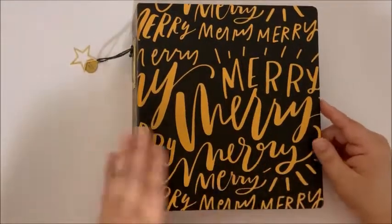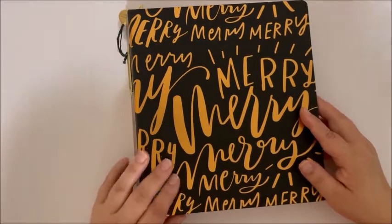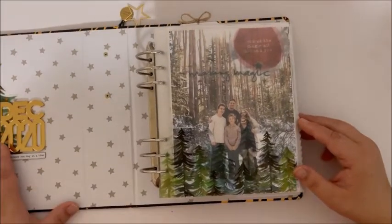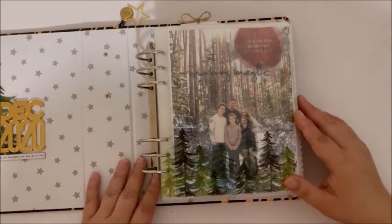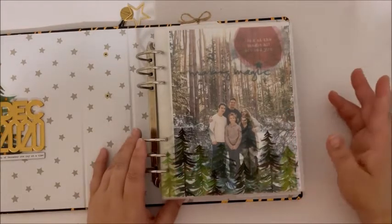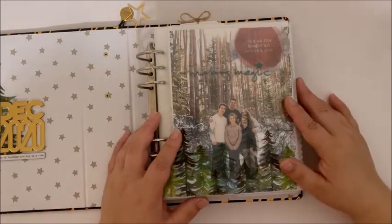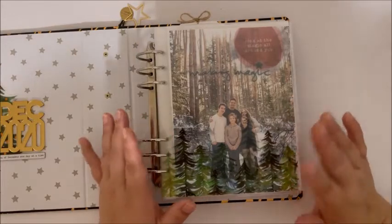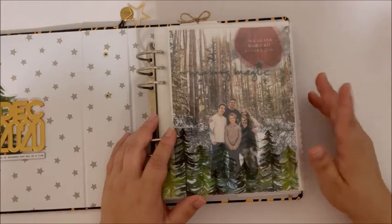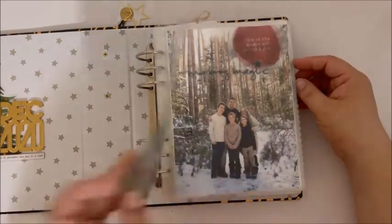It's that time of year where everyone is doing their hashtag Done by December and I think I'm going to join in. Until the very end I had a request — someone asked if I could do a flip-through of everything that I have finished so far. For any new viewers that have come within the last few months, once I complete my December Daily I plan to do a final flip-through beginning-to-end video. So this is my intro page.